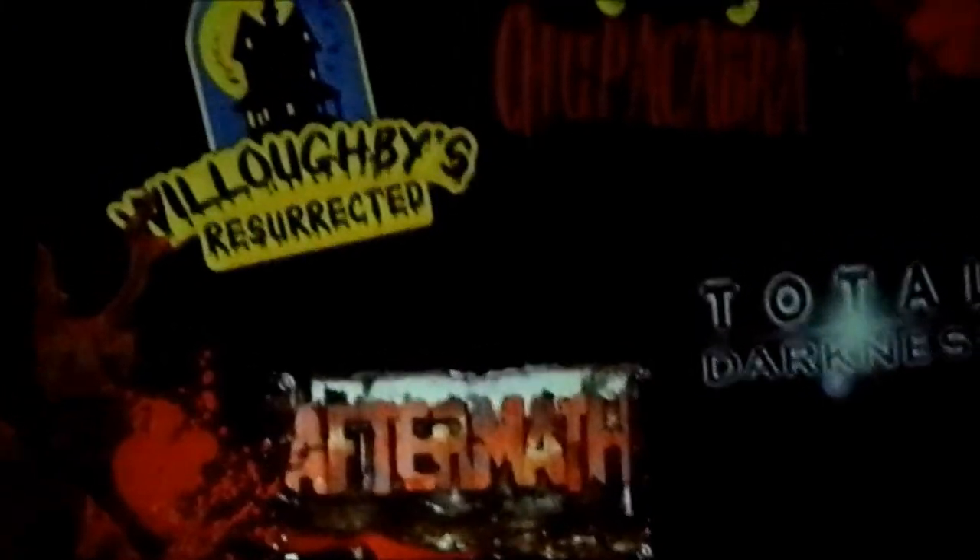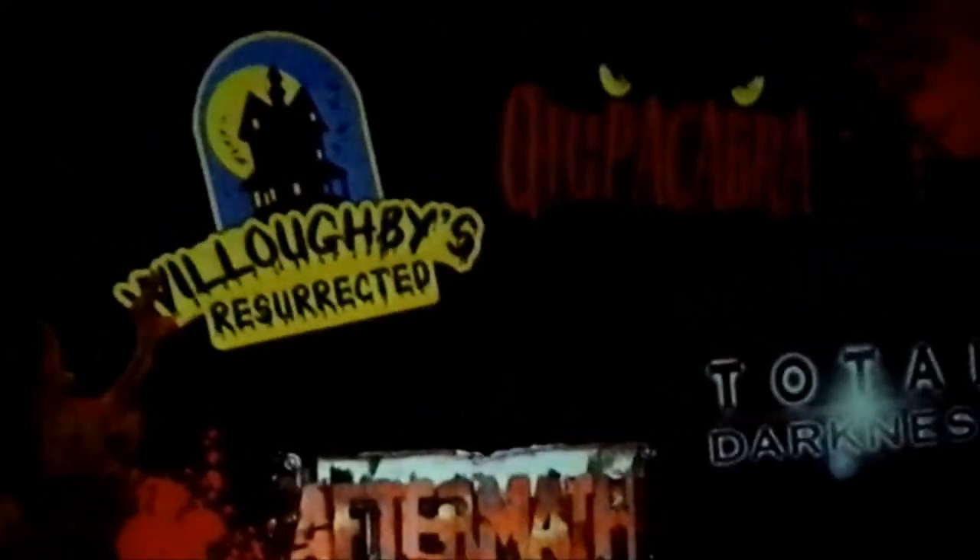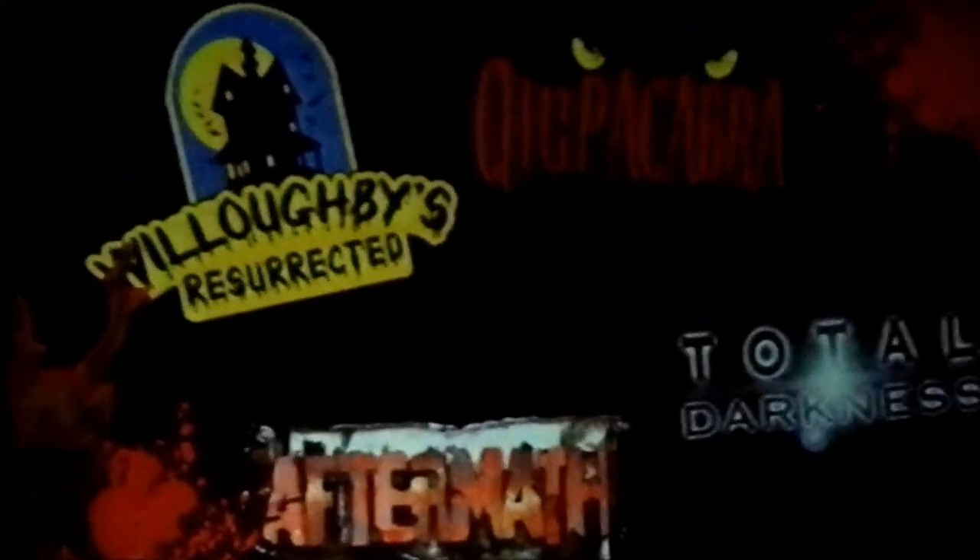The state-of-the-art Willoughby's Resurrected — the Willoughby's family tale unfolds before your eyes at this once-affluent Victorian mansion that has become a haven to evil spirits. Willoughby's is located at the base of the Sky Tower.